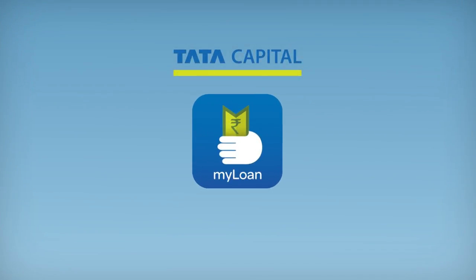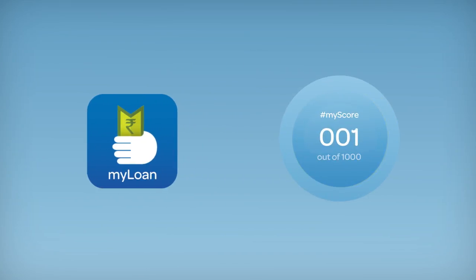Tata Capital MyLoan is an exciting new mobile app that allows you to instantly get your loan eligibility with a few taps. It leverages an advanced digital scorecard to help you make your decision in seconds.